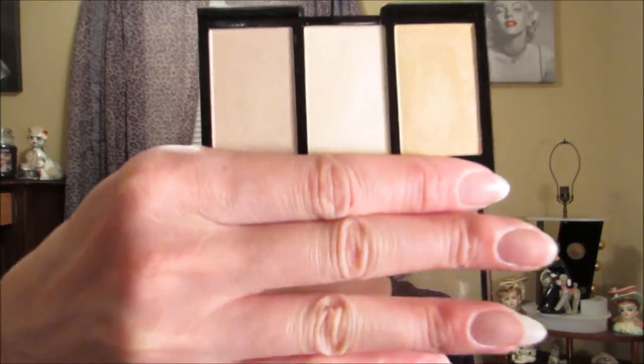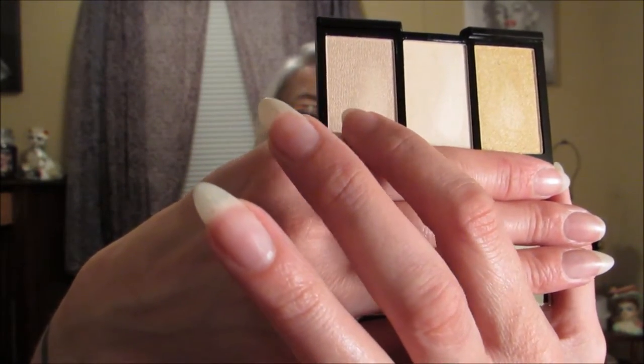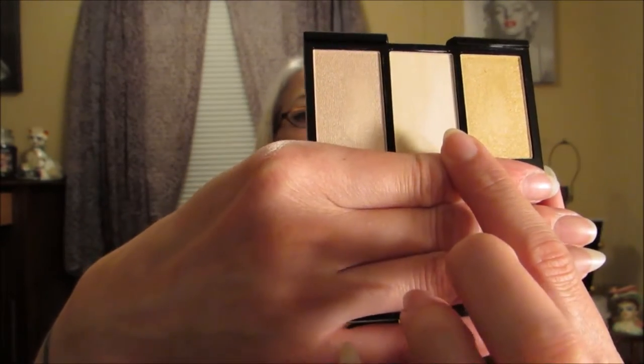The next item is by City Color and it's a highlight trio, which I also think can be used as eyeshadows because they're really pretty colors I'd use on my eyes. There's a beautiful golden one, a light mauve color, and a really pretty pearl color. It's just so pretty - the lighting would probably show these better in daylight, but I'm probably going to end up using these as eyeshadows because I don't really do highlights that much.